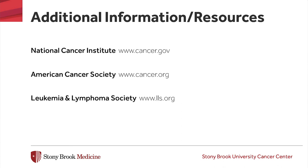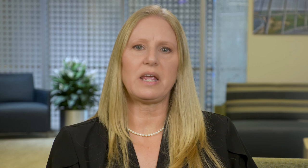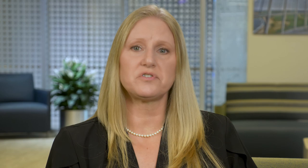Lastly, the Stony Brook Cancer Center website — we recommend you check it out. If you have any questions, please let your oncology team and the Cancer Center staff know. You can direct questions to your oncologist, the nurse practitioner or physician's assistant, the nurse coordinator who works with your oncologist, or the nursing staff in the infusion area. For urgent matters or emergencies when the Cancer Center is closed, please call 631-689-8333 and ask for the oncology fellow on call. It may be a good idea to program this number into your mobile phone ahead of time. This concludes our presentation. We thank you for taking the time to watch and listen to the information presented. Please bring any questions you may have to your oncology team so that we may address your concerns and worries.